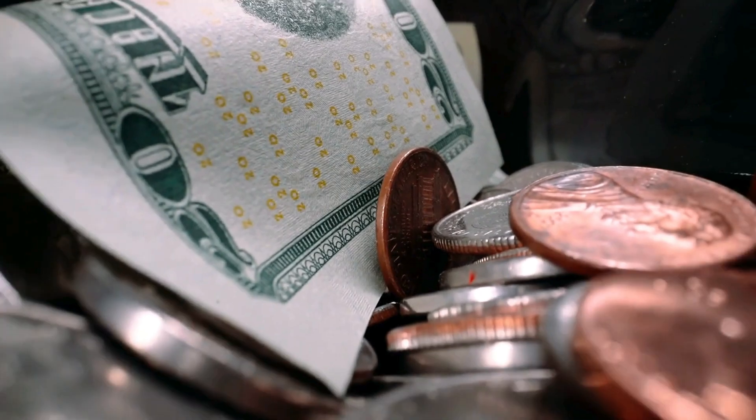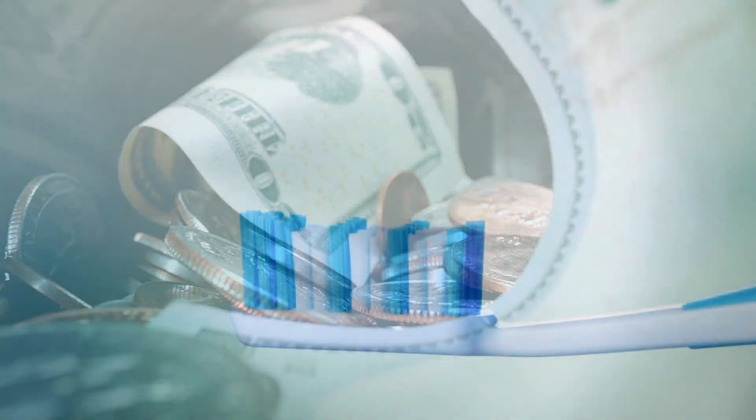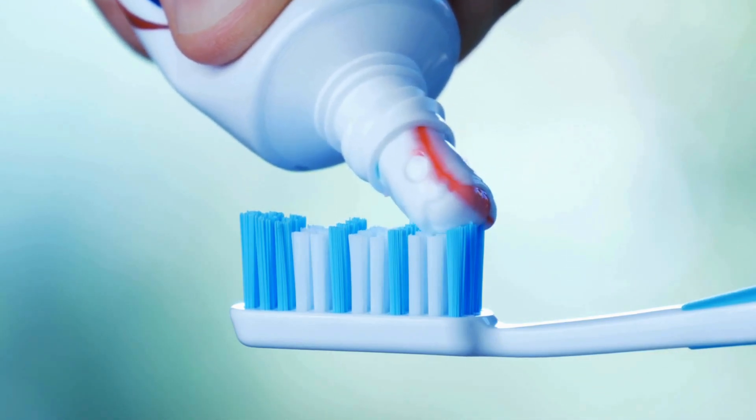However, they can be pricier and less accessible than traditional toothpaste. As with any product, effectiveness and safety should be evaluated before making the switch.